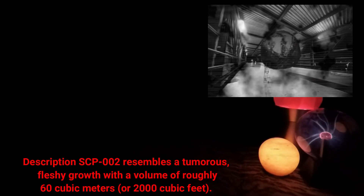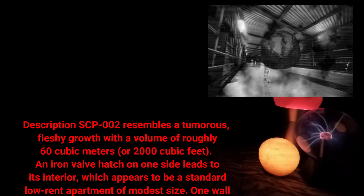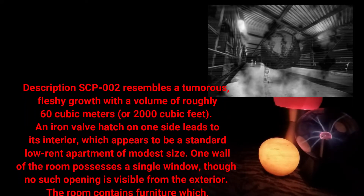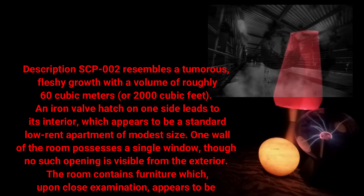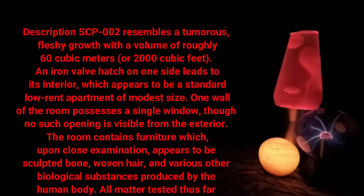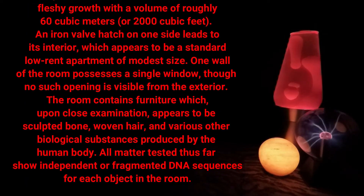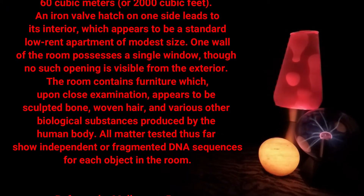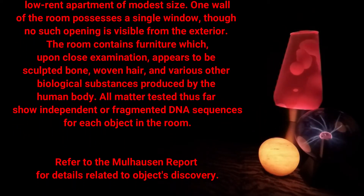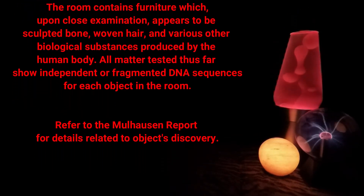Description: SCP-002 resembles a tumorous, fleshy growth with a volume of roughly 60 cubic meters, or 2,000 cubic feet. An iron valve hatch on one side leads to its interior, which appears to be a standard low-rent apartment of modest size. One wall of the room possesses a single window, though no such opening is visible from the exterior. The room contains furniture which, upon close examination, appears to be sculpted bone, woven hair, and various other biological substances.